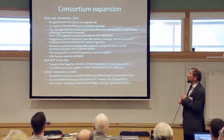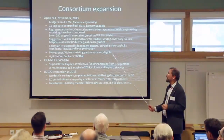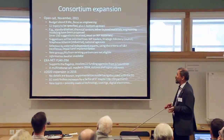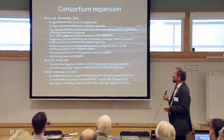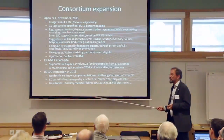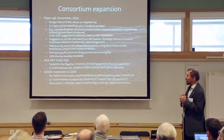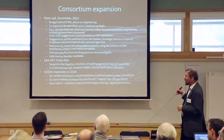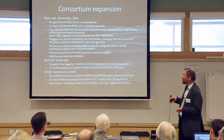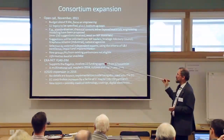The first consortium expansion stage takes place in November. We have reserved 9 million euros, with a focus on engineering and one topic per work package. Those topics will be decided on October 11th by the executive board and published in November. Selection of new partners will be done by external independent experts using criteria of scientific and technological excellence, impact, and implementation. There is an information booklet available.